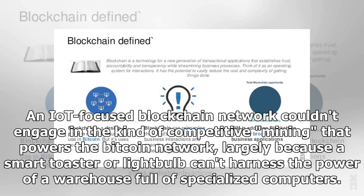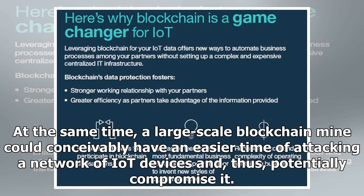An IoT-focused blockchain network couldn't engage in the kind of competitive mining that powers the Bitcoin network, largely because a smart toaster or light bulb can't harness the power of a warehouse full of specialized computers. At the same time, a large-scale blockchain mine could conceivably have an easier time attacking a network of IoT devices and thus potentially compromise it.